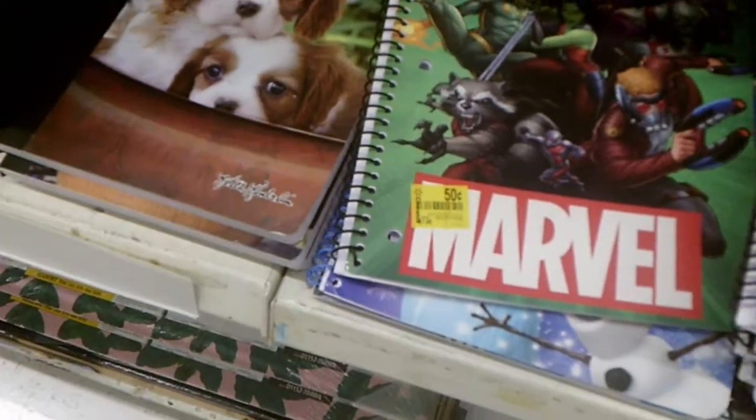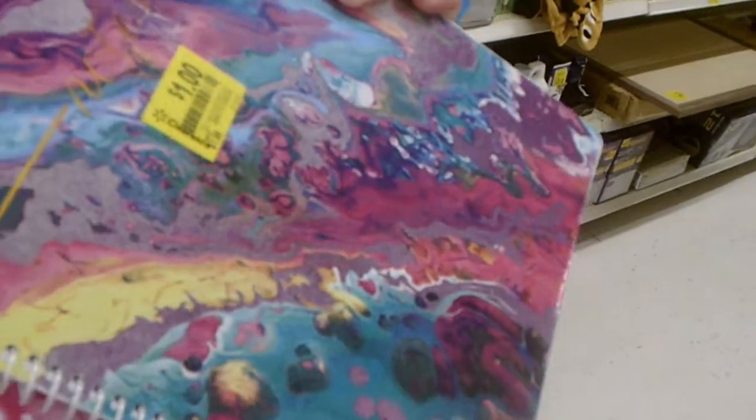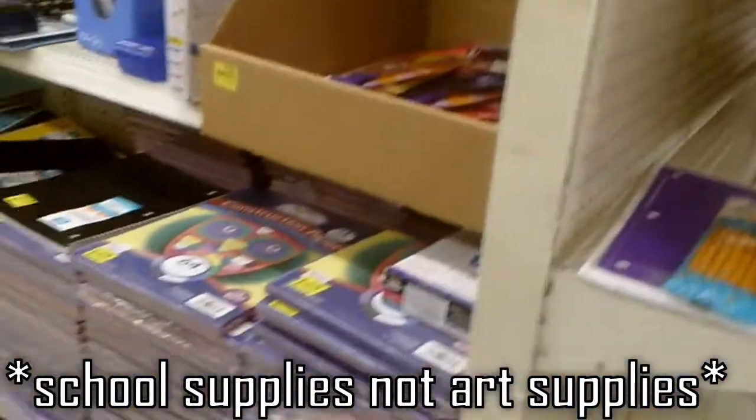I found a Marvel notebook for 50 cents. I'm currently waiting for my grandma to come — I don't know where she is, but there she comes. I just found an acrylic pour notebook and an expanding file folder, both for a dollar, and there are different art supplies and stuff here too.